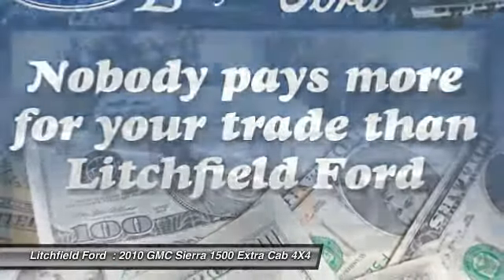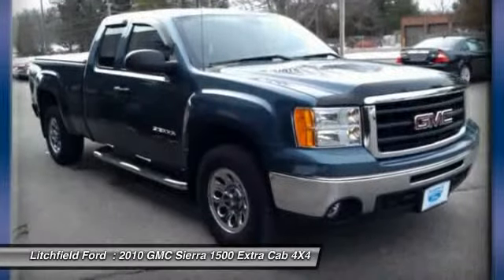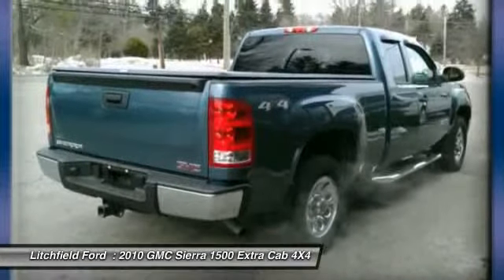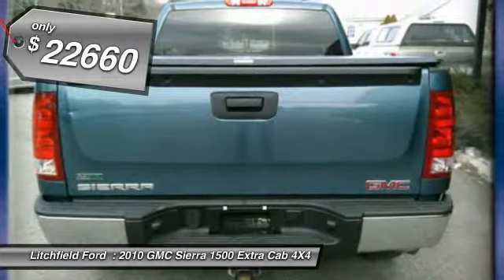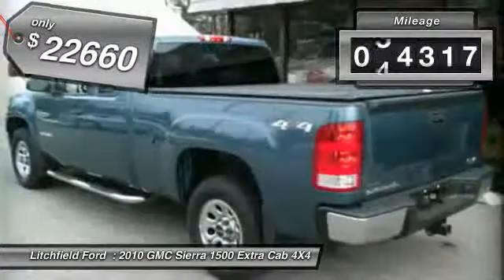Sierra 1500 now comes standard with a Vortec 6.2-liter and 5.3-liter V8 engine and an electronically controlled 6-speed automatic transmission that combines high max hauling capability with precise control and is priced below $25,000. This vehicle has less than 55,000 miles.